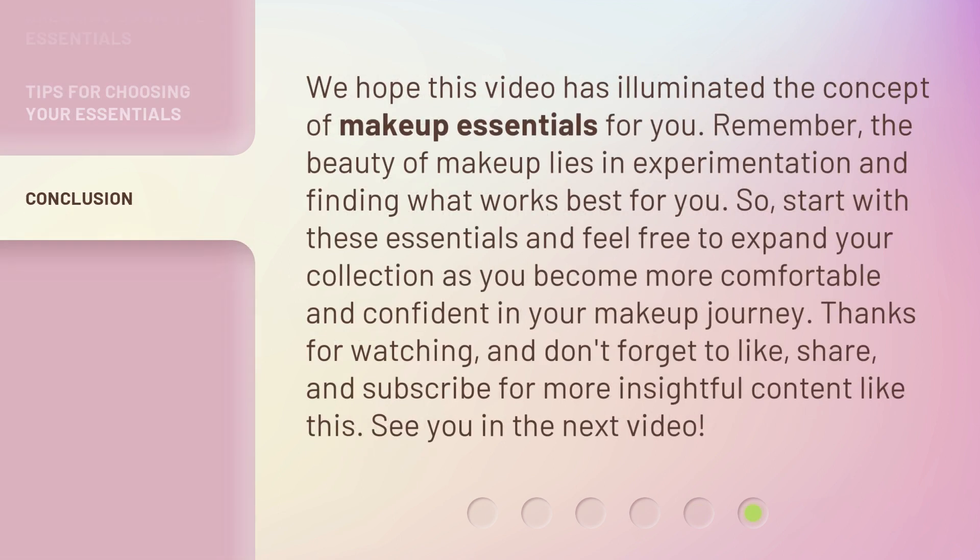We hope this video has illuminated the concept of makeup essentials for you. Remember, the beauty of makeup lies in experimentation and finding what works best for you. So, start with these essentials and feel free to expand your collection as you become more comfortable and confident in your makeup journey. See you in the next video.